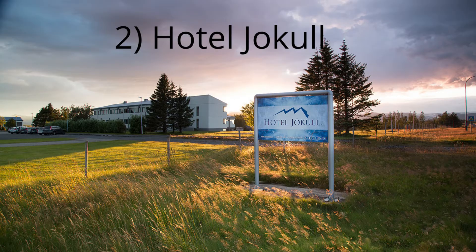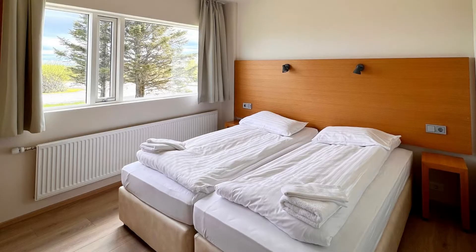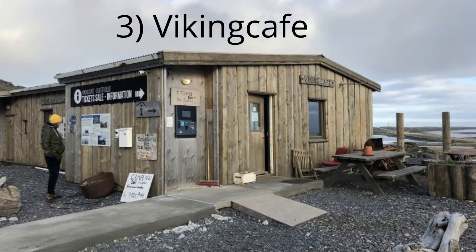2. Hotel Jokal. If you're looking for breathtaking views, Hotel Jokal is the place for you. Located right on the water, this hotel offers stunning panoramas of the surrounding mountains and glaciers. Plus, with its convenient location in the center of town, you'll be close to all the best restaurants and shops.